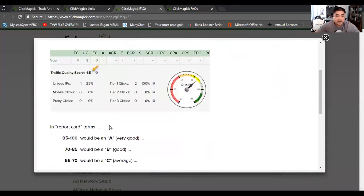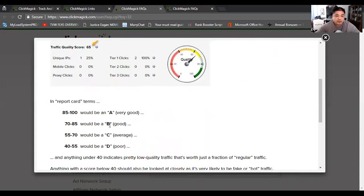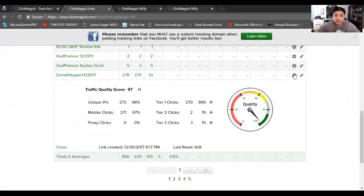Obviously being in the green is good; being in the red or yellow is not so good. ClickMagic gathers the data from your traffic and comes up with your traffic quality score. For every tracking link you have set up they'll track it. As your ad or traffic runs — say for a week — you'll be able to see whether your score is staying in the green range or the red range. You always want to be around the green range. The green range is 85 to 100, which is an A and very good, or 70 to 85, which is a B and good. I normally try to go for the A, the very good, and I've been lucky enough to get that through vendors.